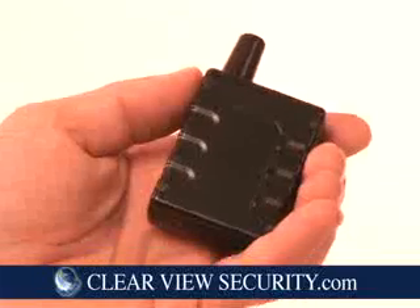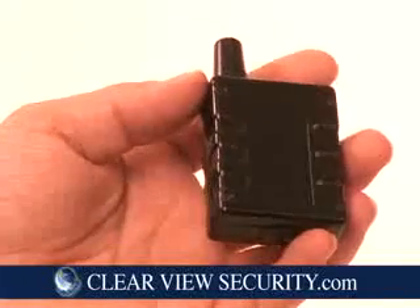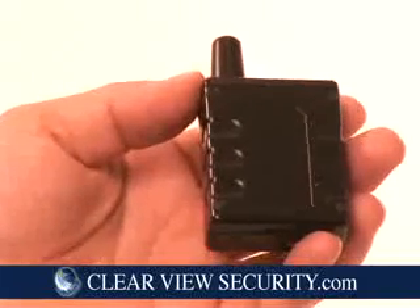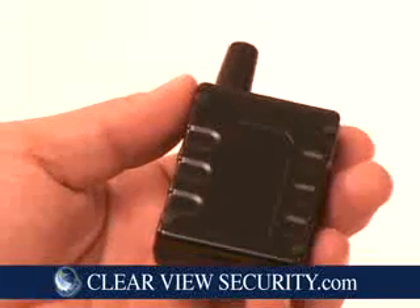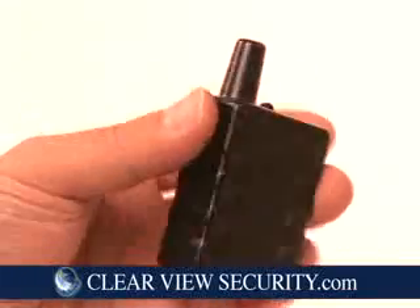This unit is the unit of choice. The GPS 500 houses rechargeable lithium-ion batteries that will last for approximately nine days depending on the plan you choose and the number of updates a day. A powerful yet compact unit, it fits in the palm of your hand.